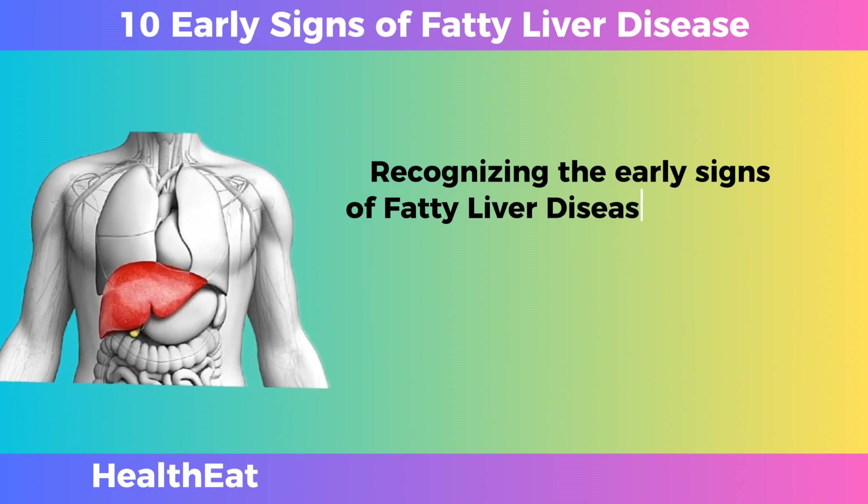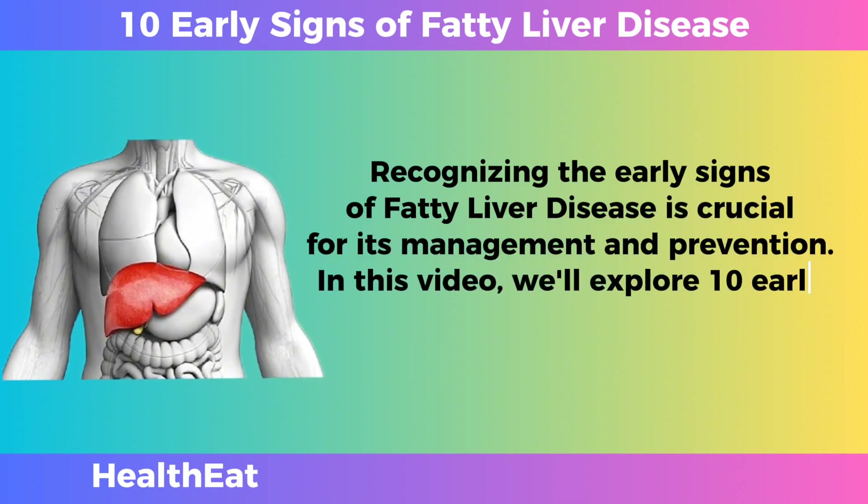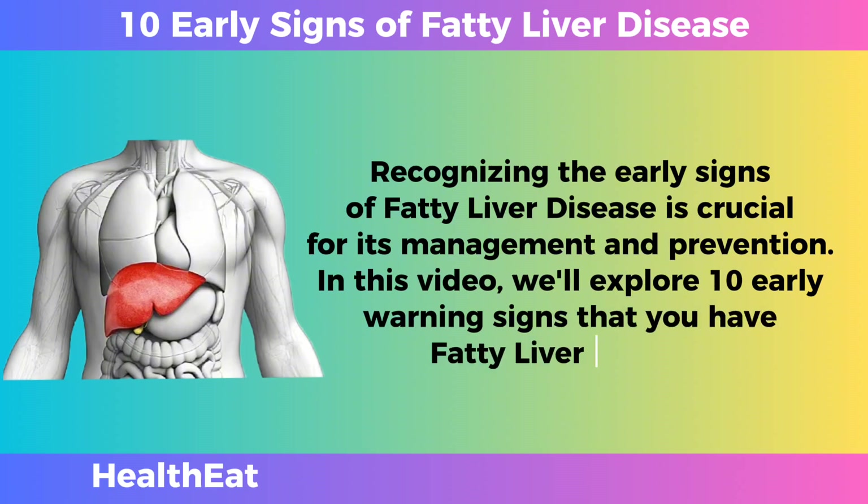Recognizing the early signs of fatty liver disease is crucial for its management and prevention. In this video, we'll explore 10 Early Warning Signs That You Have Fatty Liver Disease.